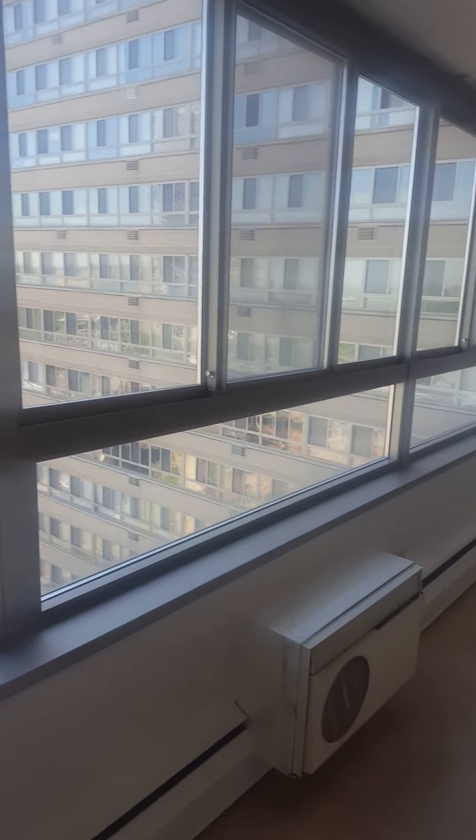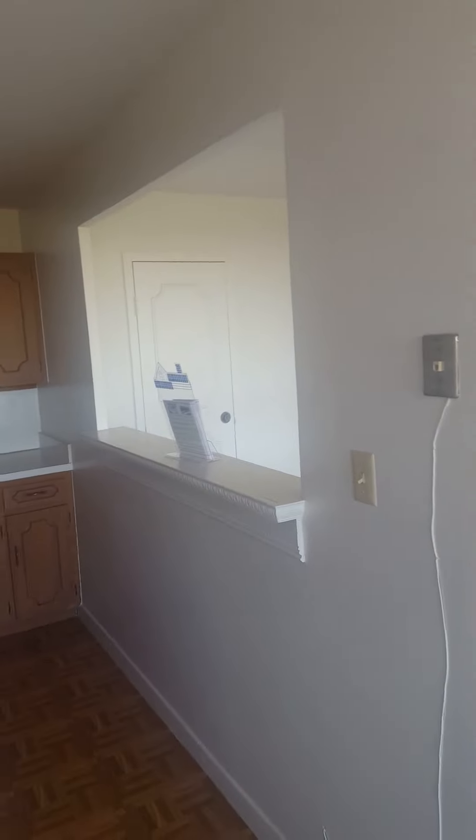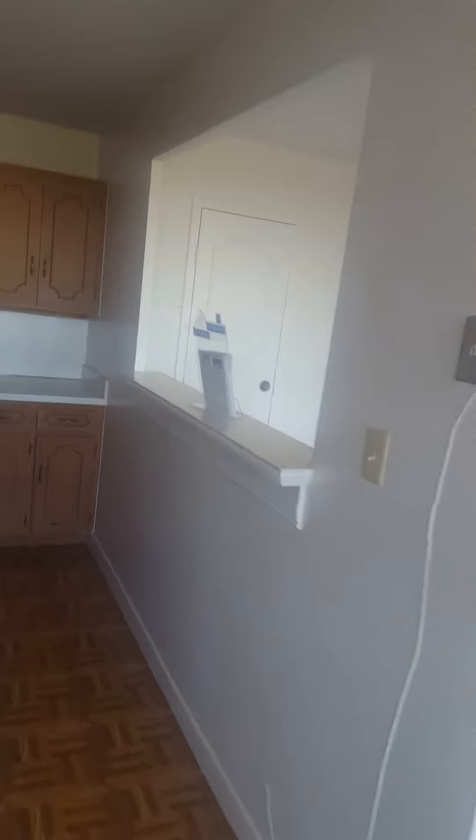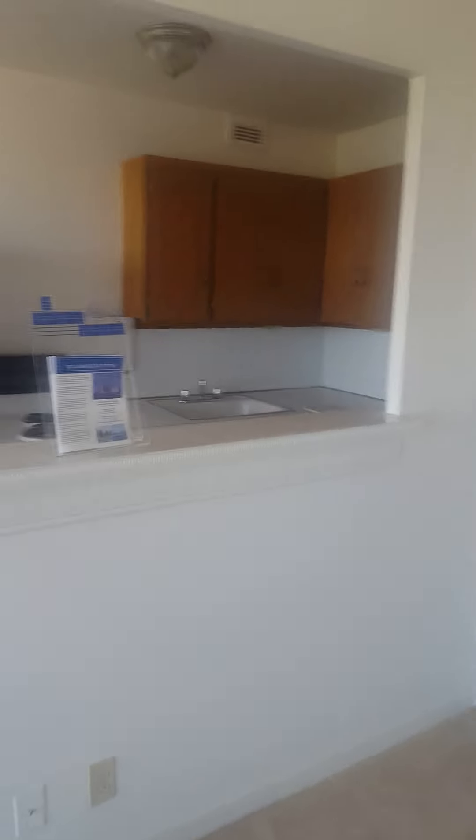Going back to the apartment, there is 625 square feet. This unit seems more open than most because the wall between the kitchen and the living room has been opened and a shelf has been added, which gives it a much more open feel.